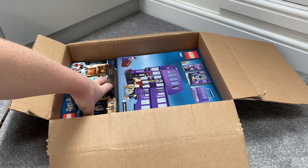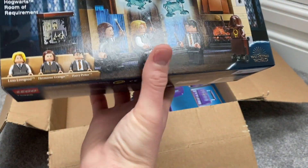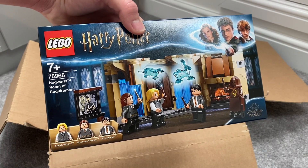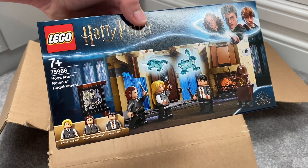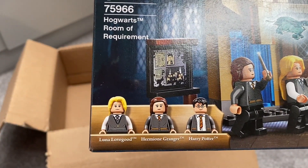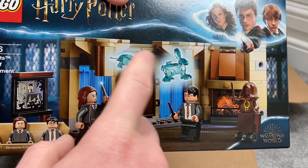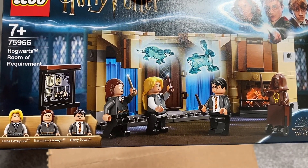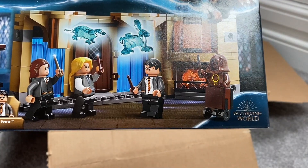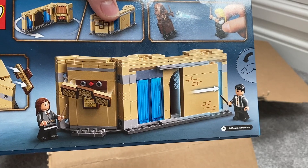And the smallest set that I bought was this set here. This is the Hogwarts Room of Requirement. This is sort of an expansion set that goes on to the main castle build which I have got. We get Luna Lovegood, Hermione Granger and Harry Potter as the minifigures, and then some nice sort of see-through blue clear rabbit — and is that a platypus or something? This is obviously the extension that connects to the Hogwarts castle.